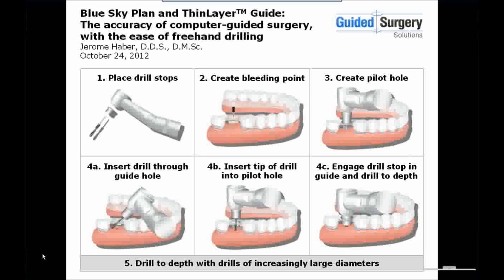One such company is Guided Surgery Solutions, who developed the ThinGuide Surgical Template. Dr. Jerome Haber, one of the co-founders of Guided Surgery Solutions, will be presenting the new ThinGuide system, its advantages, and the protocol for dental implant surgery. Without any further ado, I'd like to hand the controls over to Dr. Haber.